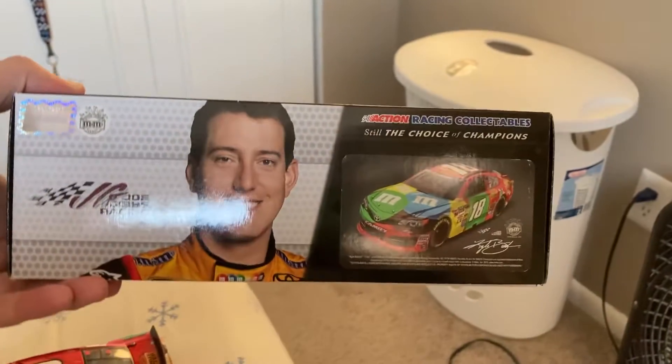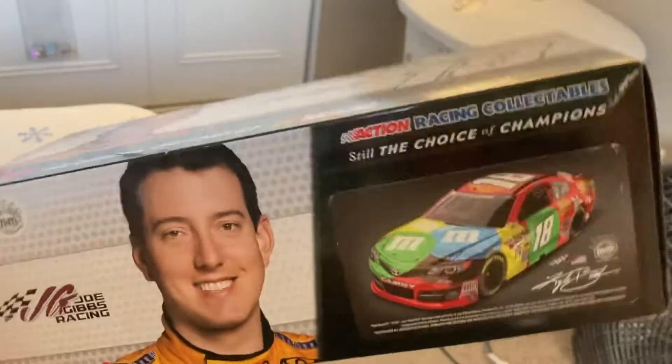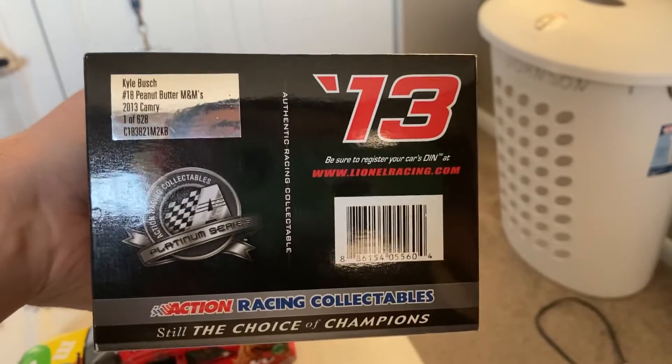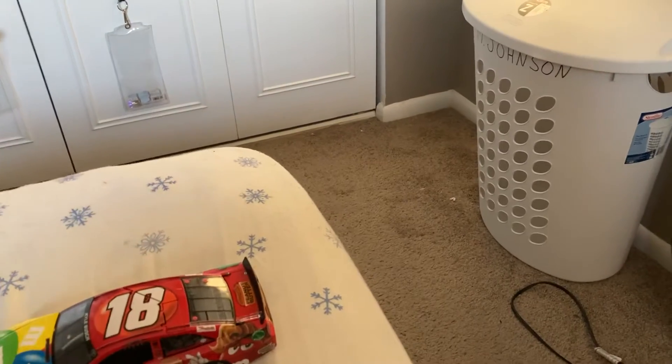We'll do a quick look at the box. Got a picture of Kyle Busch, Joe Gibbs Racing. Much better boxes than definitely what we have now. Picture of Kyle Busch, Joe Gibbs Racing. Render the card there. Right here, you've got number 13 — Action Racing Collectibles. They made a total of 628 of these things.